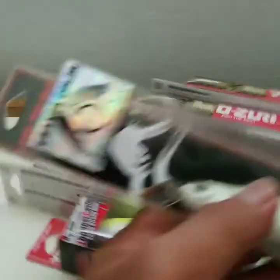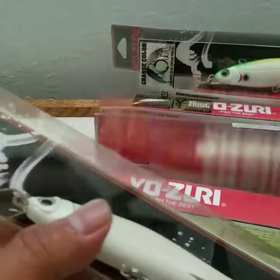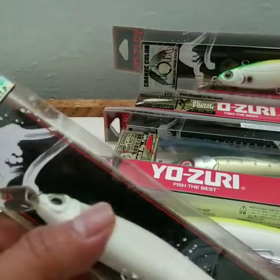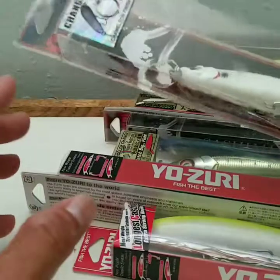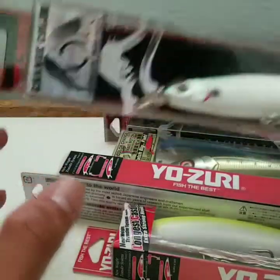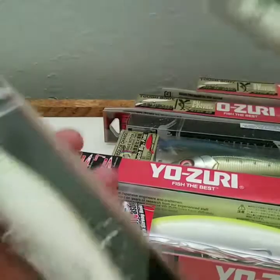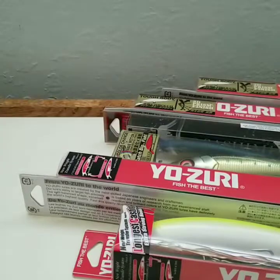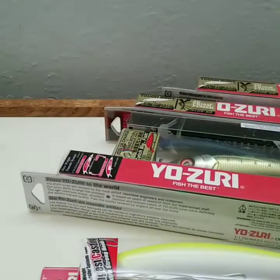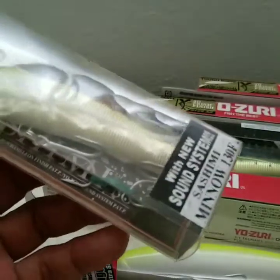I've been losing a decent amount of lures right now. I just keep on getting reefed and losing them, so I needed to start putting a little bit more inside my tackle box.